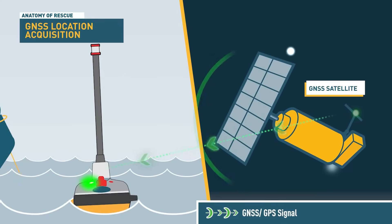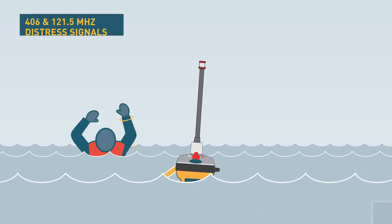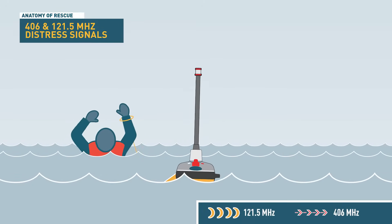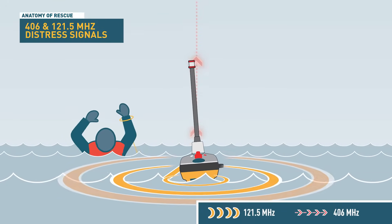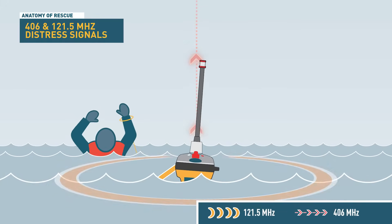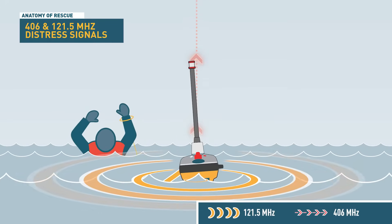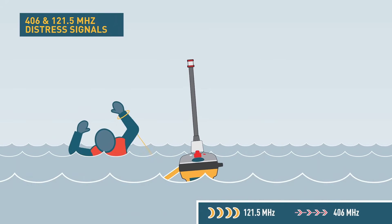These satellites provide precise location tracking and your location is updated regularly to ensure accuracy for search and rescue teams. Once your location is confirmed and fixed, the precise coordinates are sent, along with a specifically coded emergency message via a 406 MHz signal globally.